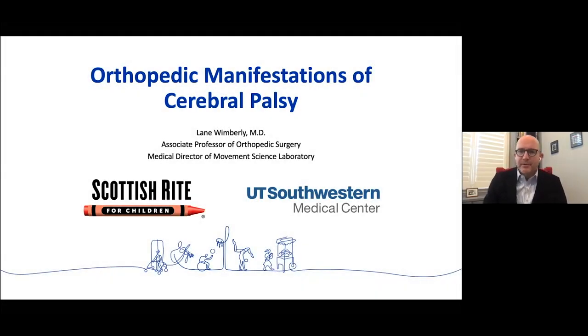Hello, everyone. My name is Lane Wimberly. I'm one of the orthopedic surgeons at Scottish Wright. Dr. Morris and the team here have asked me to discuss cerebral palsy with you. I am one of the orthopedic surgeons, and my real interest is in neuromuscular care of the lower extremities specifically. Part of that also has me as the medical director of the Movement Science Laboratory, so I'm involved in the clinical interpretation of the gait studies that we get here.